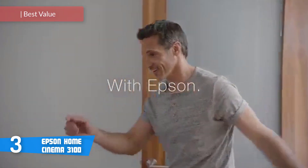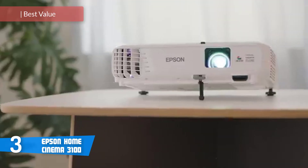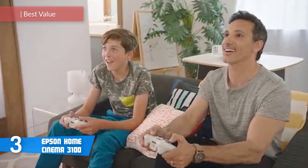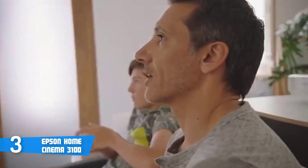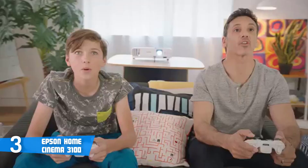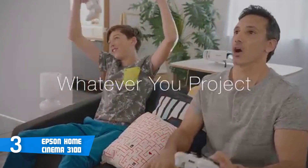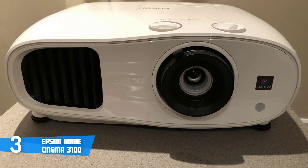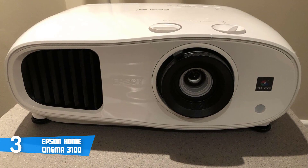Number 3 is the Epson Home Cinema 3100. If you want a projector with blockbuster performance and unique features, we recommend the Epson Home Cinema 3100. There is plenty to tell about this unit, but now we'll just focus on the most interesting parts. Aesthetically speaking, this projector comes in a minimalist mixed with a compact design. It's available on the market in combined black and white design, but no matter what color you choose, both of them perform equally — the color is the only difference.